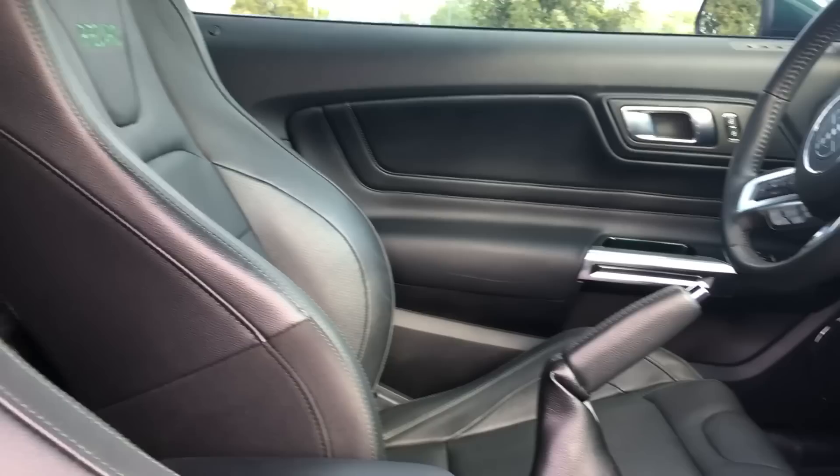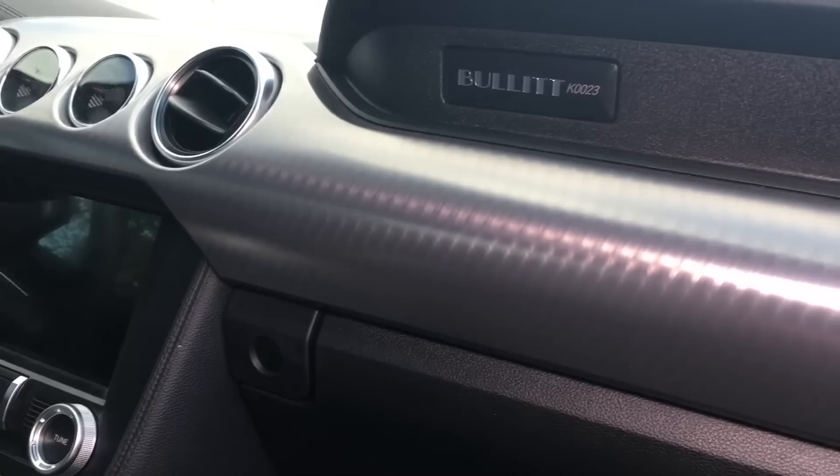The Bullitts are numbered and I wanted to get a low build number within the top 50. Luckily, this one's number 23. That's pretty cool if you're a Michael Jordan fan.